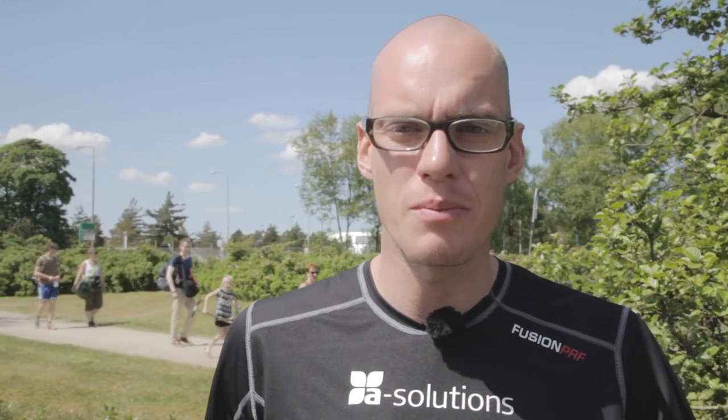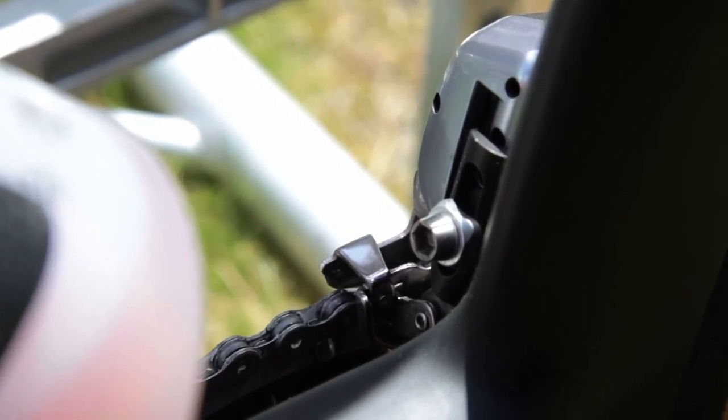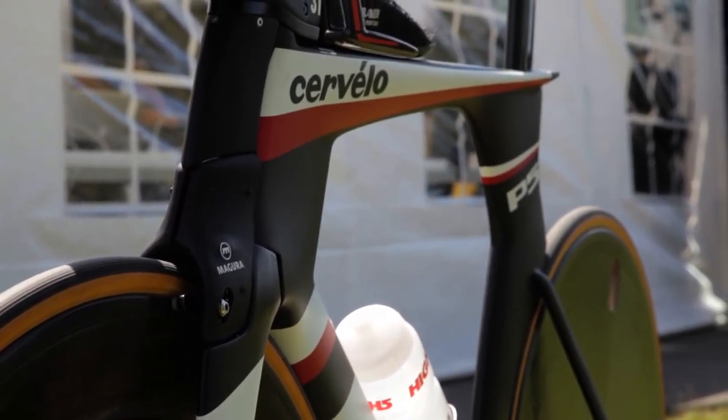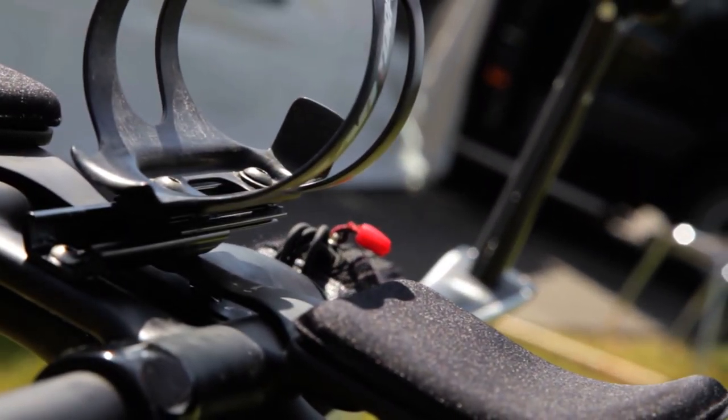Basically everything on the bike is optimized for aerodynamic performance. My position is dialed in so that I make as little resistance in the wind as possible when I'm on the bike. We got ceramic bearings everywhere on the bike, we got deep aero wheels, we got everything on the bike made in aerodynamic shapes. All the tubes are made for perfect wind distribution along the bike, just to make sure that those few extra seconds that can be gained are gained and nothing is left on the table.